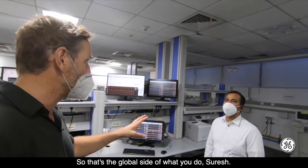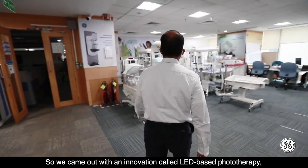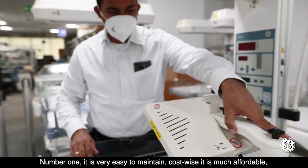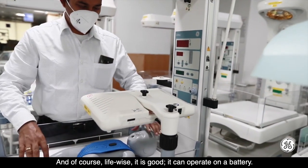Closer to home, innovation has helped with subjects like infant mortality. We came out with an innovation called LED-based phototherapy, which is very much needed in this country. It is easy to maintain, affordable cost-wise, has a good operational life, and can operate on a battery.